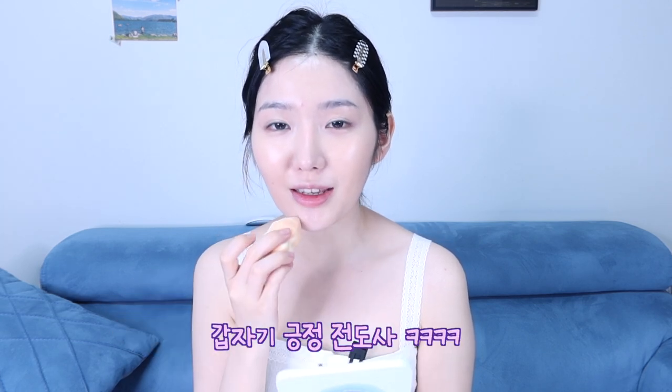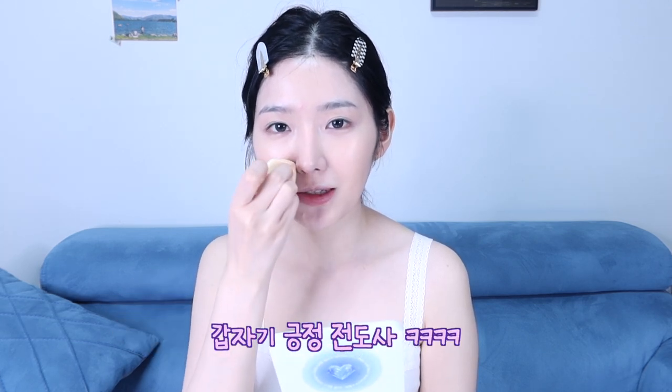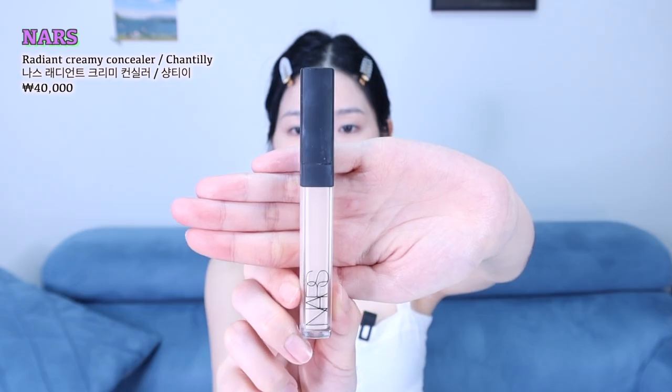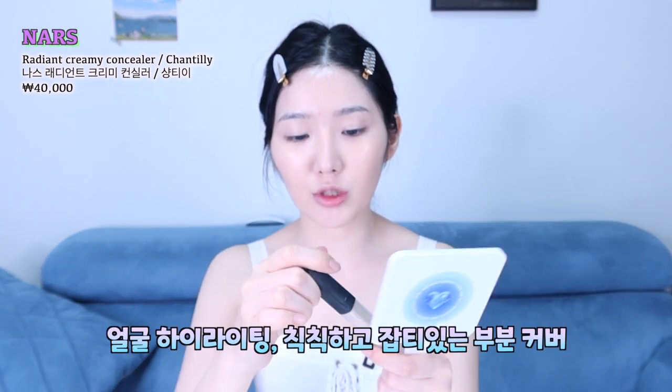그래도 트러블 하나쯤이야, 긍정적으로 생각해야 돼요. 부정적인 생각을 조금씩 줄여 나가야 되겠어요. 지금 피부톤이 너무 내추럴해져서 아쉬우니까 나스 컨실러 샹티로 하이라이팅도 주면서 잡티랑 얼굴 어두운 부분을 커버해줄게요.